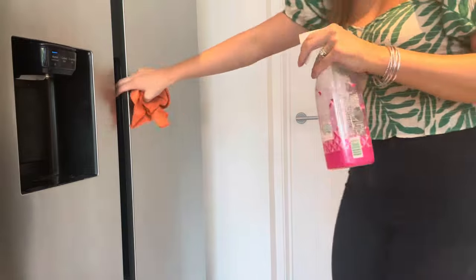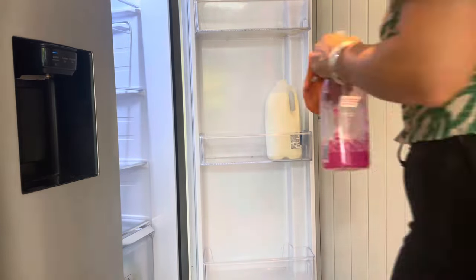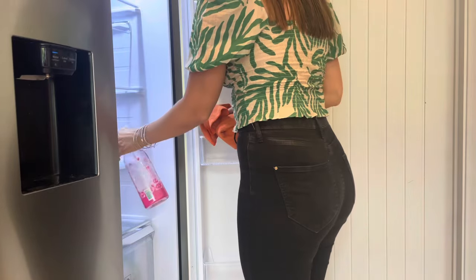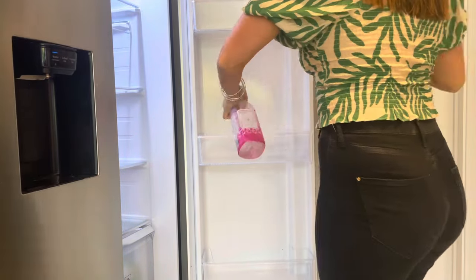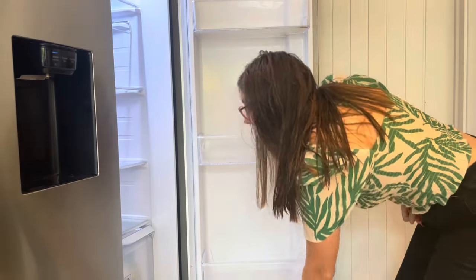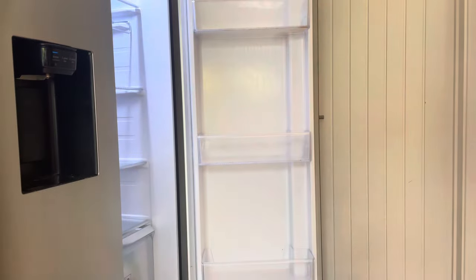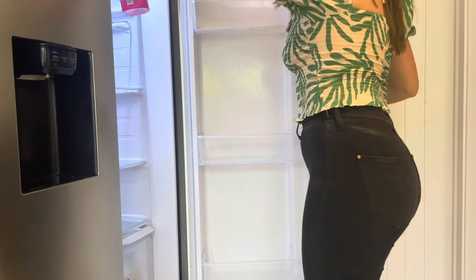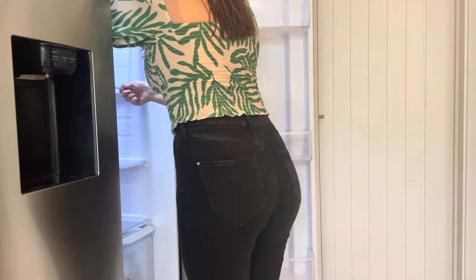Once I'd done that, I went in with the Method spray — I think it's the Method antibacterial one — and just gave everywhere a spray, then left it for five minutes to soak. The fridge wasn't filthy; there wasn't any mold or anything, it was just like an antibacterial clean — you know, where the sauce lids have spilt sauce. I left it five minutes then came back with a cloth and gave everything a wipe.